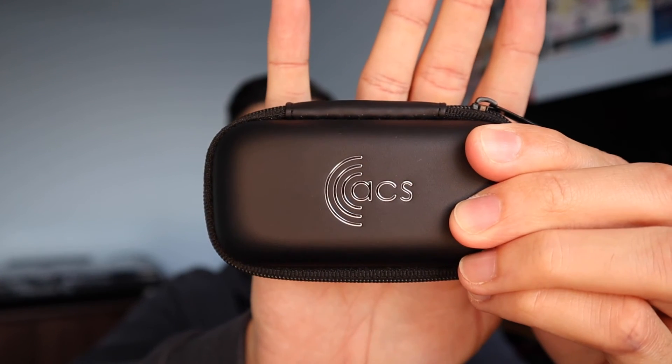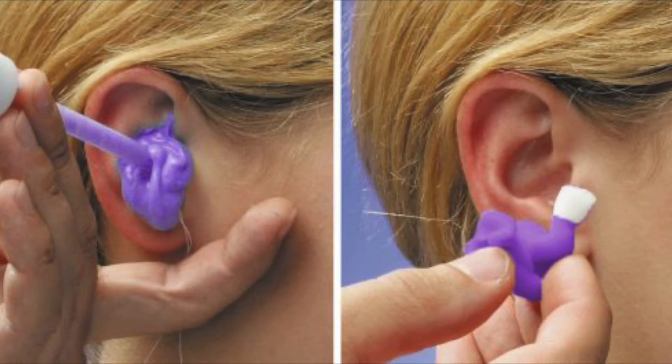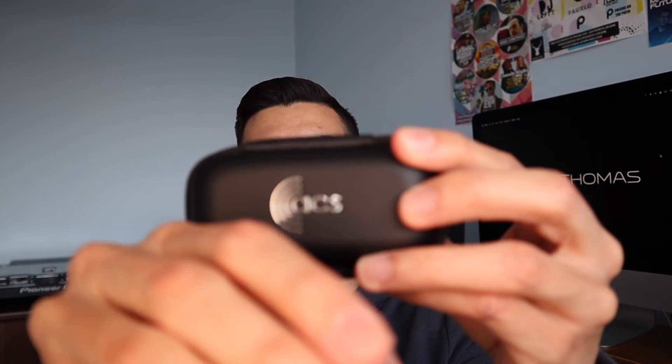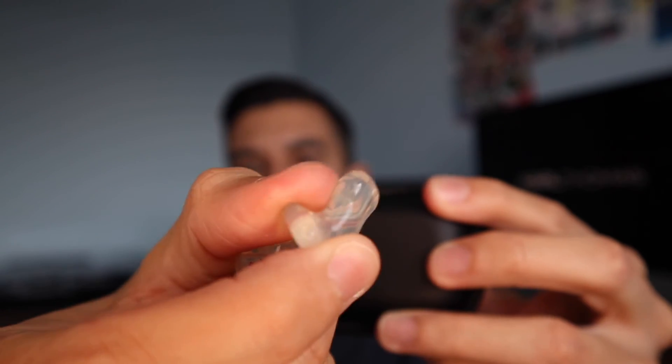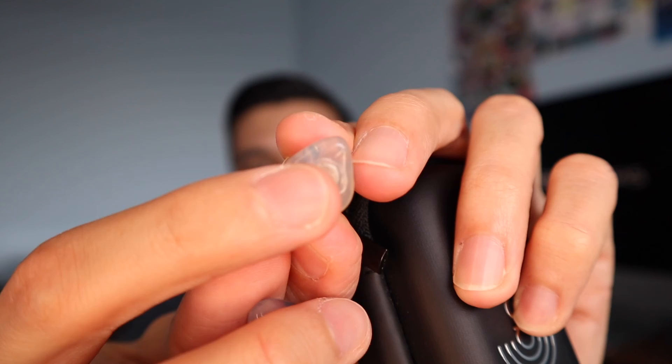Foam earplugs are not going to be any good for DJing, so I would recommend something like this - a custom-made earplug. This is from a company called ACS - not affiliated. They're quite a go-to brand here in the UK. What happens is you have molds made of your ears - a putty squeezed into your ear that goes hard, then gets sent off to ACS, and about two weeks later you end up with a pair of earplugs like these. They're silicon, soft, and squishy, with a filter in the middle that attenuates the sound. These are called Pro 17s and reduce volume by 17 decibels across all frequencies.